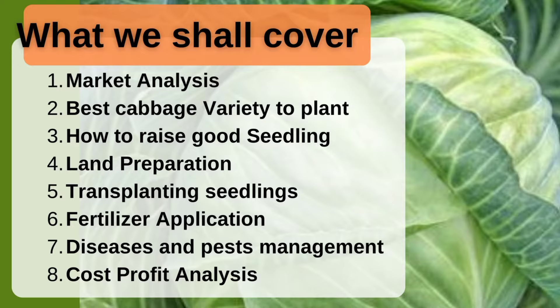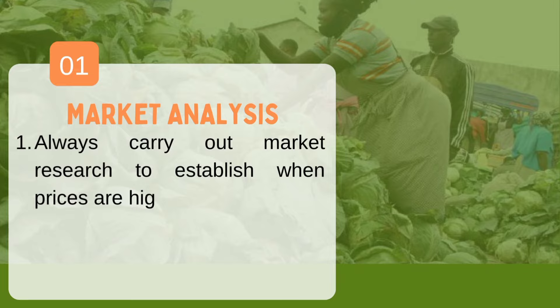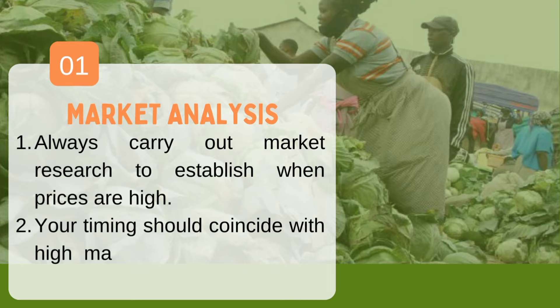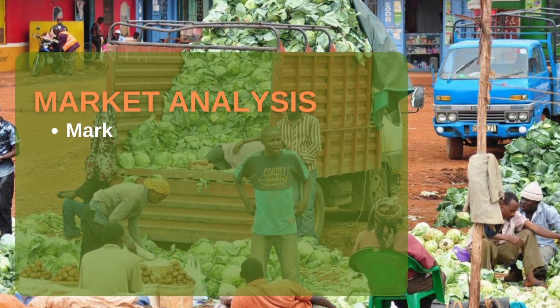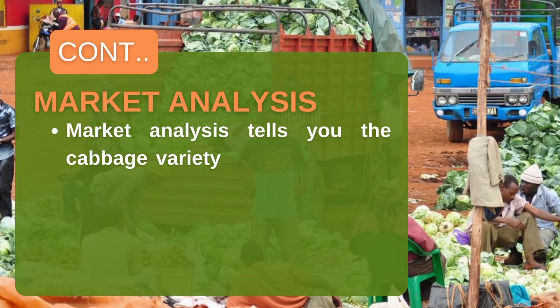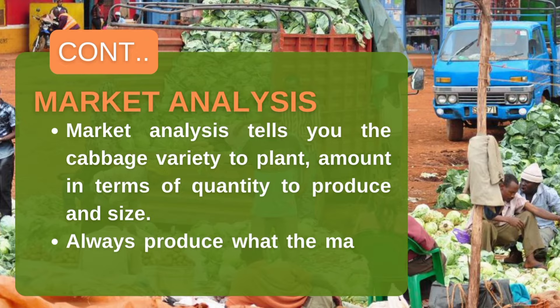The first thing you should do as a farmer is carry out market research — to establish when prices are high, which variety farmers prefer, and what size they require. This tells you the best variety to plant and when to plant. You should plant when prices are lowest, meaning you will harvest when prices are high and supply is low. That's the secret.